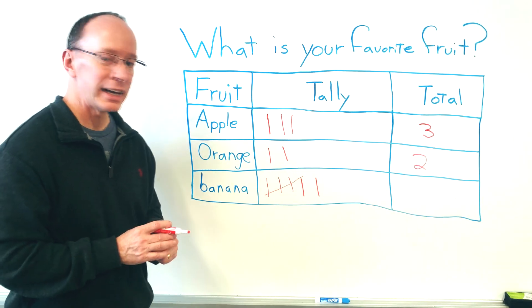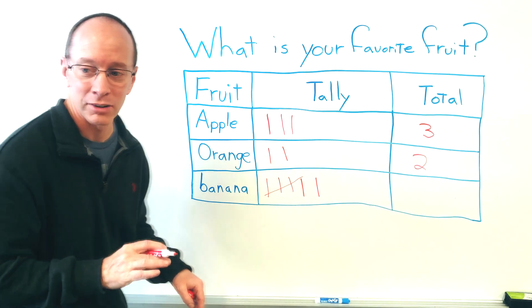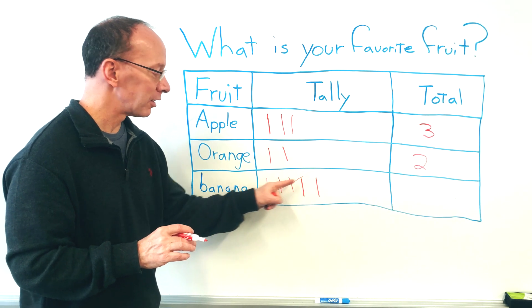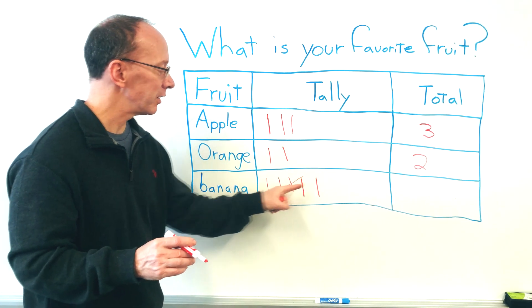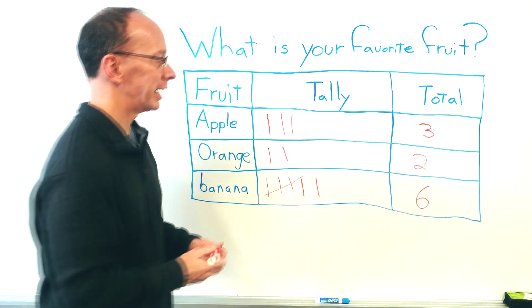Let's go ahead and add up the bananas. Settle down — I'll pass out the bananas later. This right here is a group of five. I don't have to go one, two, three, four, five — I already know. If that slash is right there, there's five and then six. I have six bananas.